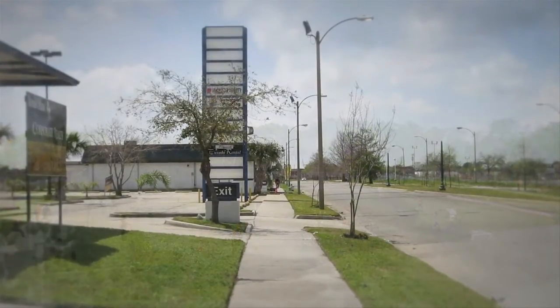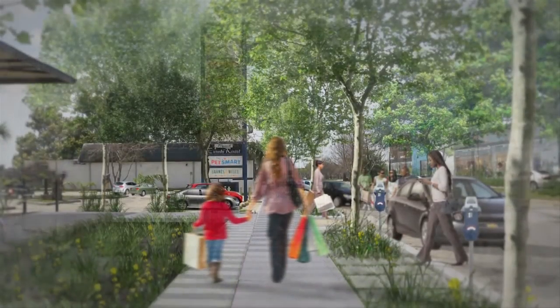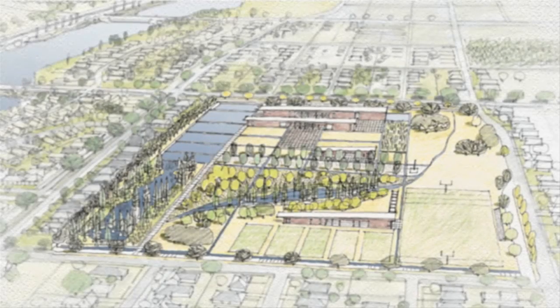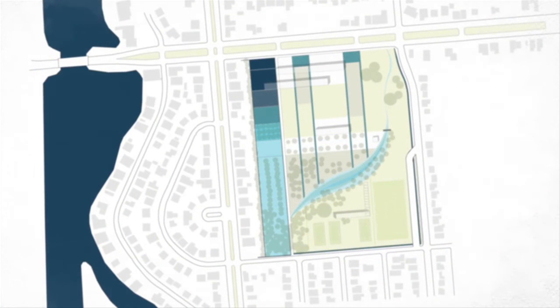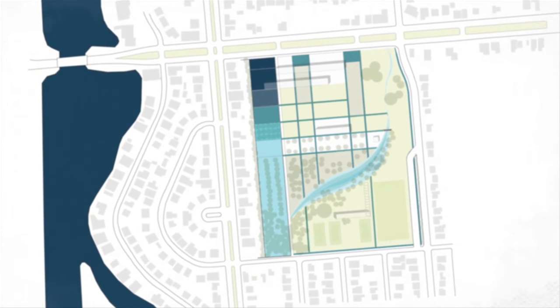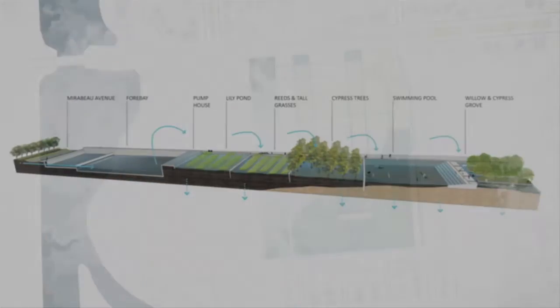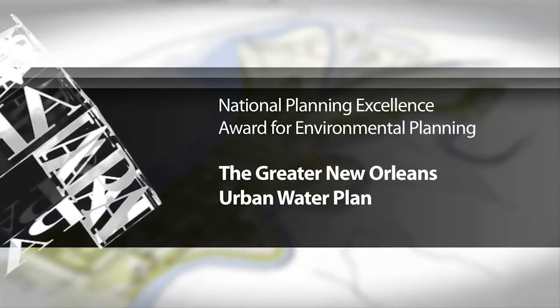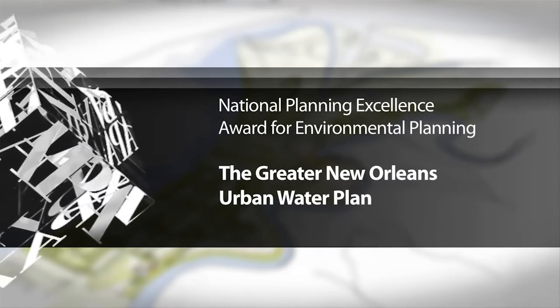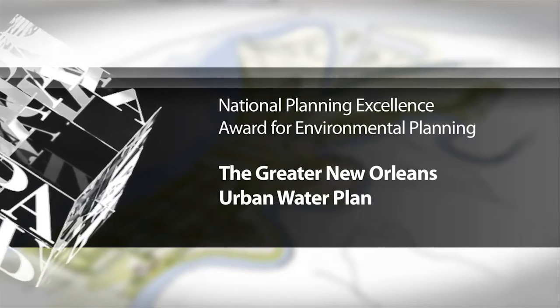More than 50 public outreach meetings were held to gather diverse input on the plan. We need everyone that lives here to be a part of this conversation. Without an active, engaged citizenry, we won't be able to, as a society and as a region, make sure that we build sustainably for the future. The American Planning Association is proud to present the 2015 National Planning Excellence Award for Environmental Planning to the Greater New Orleans Urban Water Plan.